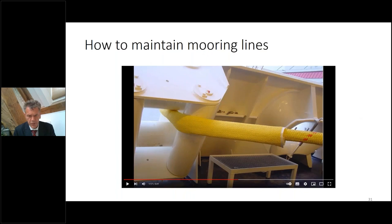The weather lines, typically HMPE lines, run via the fairlead overboard — you can protect them with a sleeve, especially when you have a prolonged stay in port.